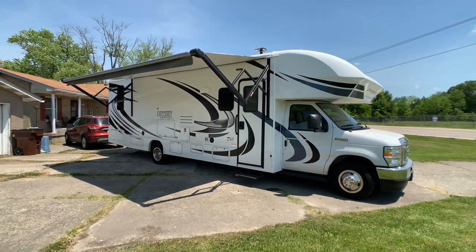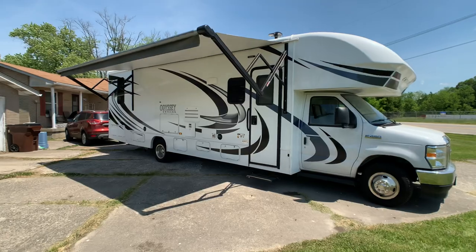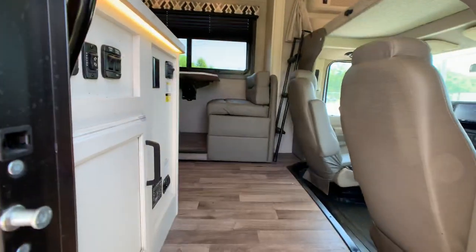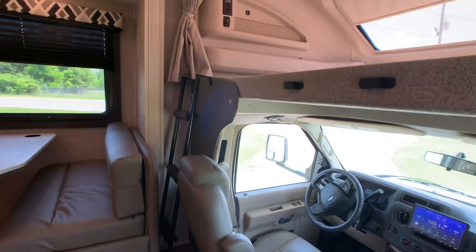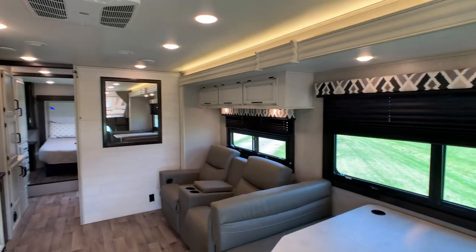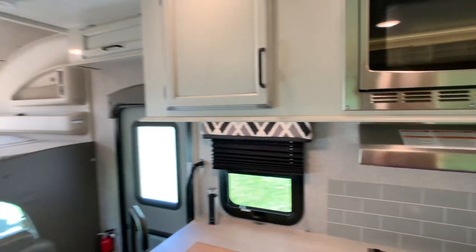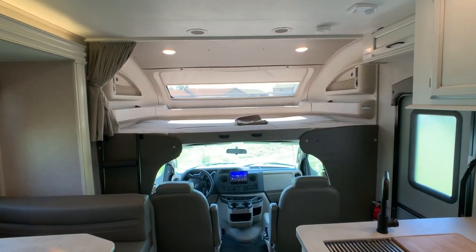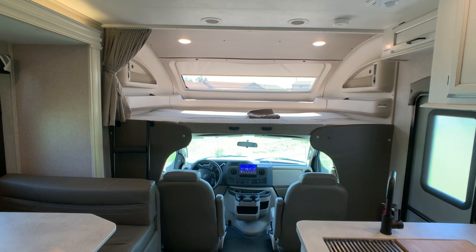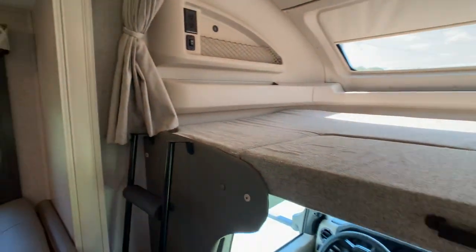I'm going to do a walk around on this 2021 Integra Odyssey 30Z Double Slide Class C gas motorhome. I'll get started on the inside and then finish up by showing you the outside. Overall exterior length is 32 feet 6 inches, with extra height due to the large 15,000 BTU AC unit. Full walk-on fiberglass roof is 11 feet 6 inches. This is a one-owner coach — the owner is selling it due to health issues. It's been on two trips to Florida and one to Ohio, and currently has 9,717 miles on it.